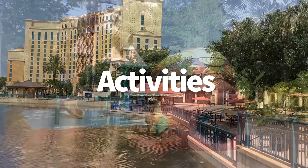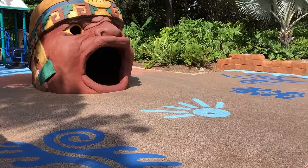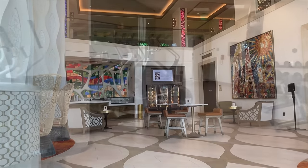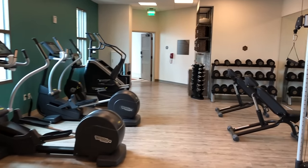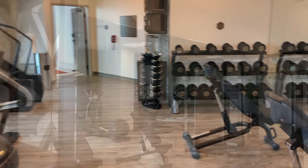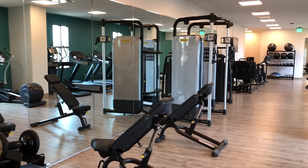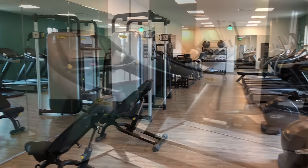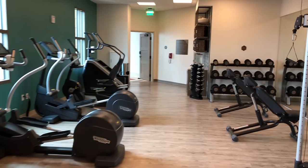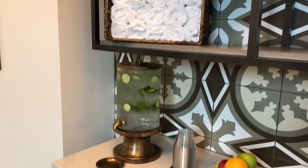Maybe you're not hitting up a park every day of your trip — that's okay. Coronado Springs has a lot of different activities to keep yourself and the kids entertained. Contrary to popular belief, exercise on vacation isn't taboo, and Coronado Springs has two fitness centers: La Vida Health Club and an additional fitness center in Gran Destino Tower. These facilities are stocked with cardio equipment, weights, and all the other elliptical equipment you need. If relaxation and pampering is what you need, there are also spa services offering a wide range of massages and facials.